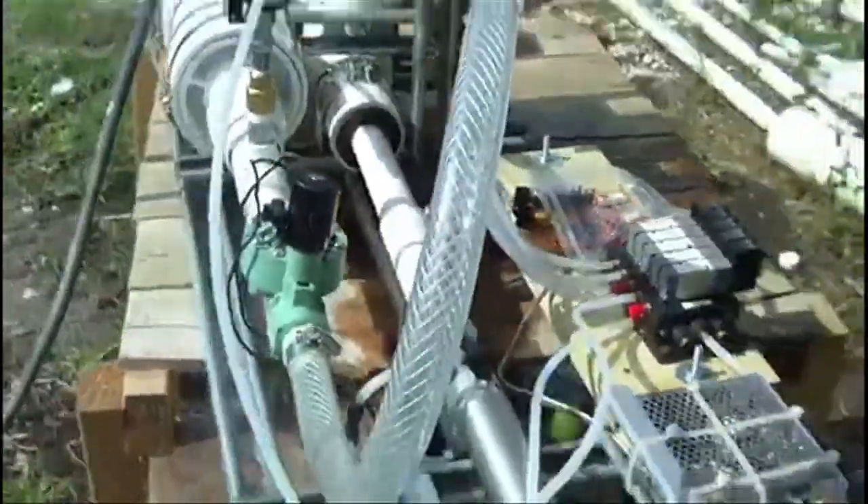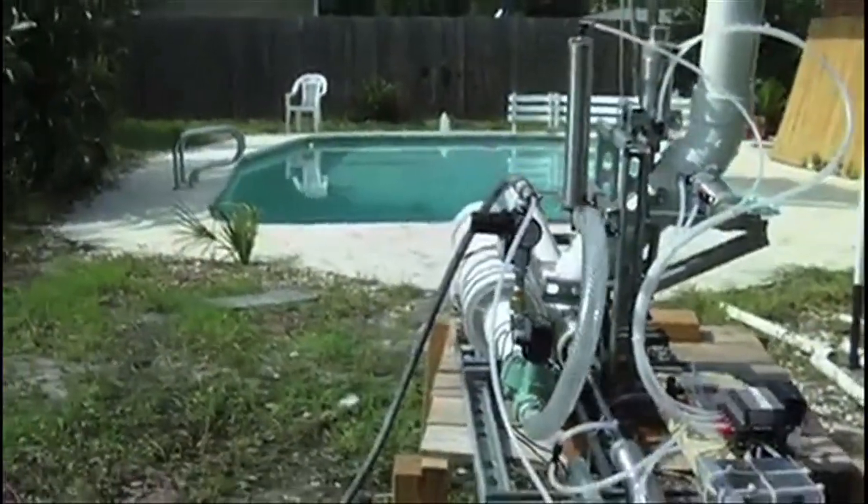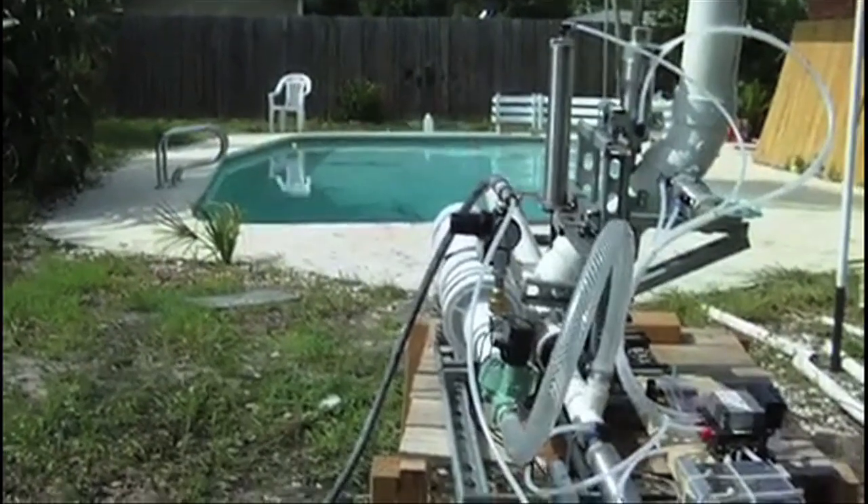A homemade fully automatic tennis ball cannon takes care of the loading and firing process all by itself.